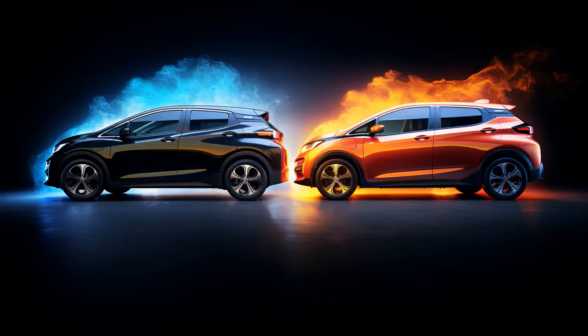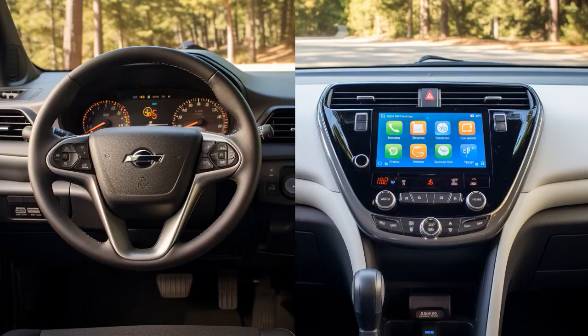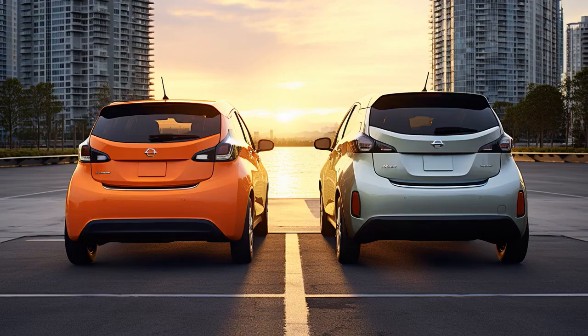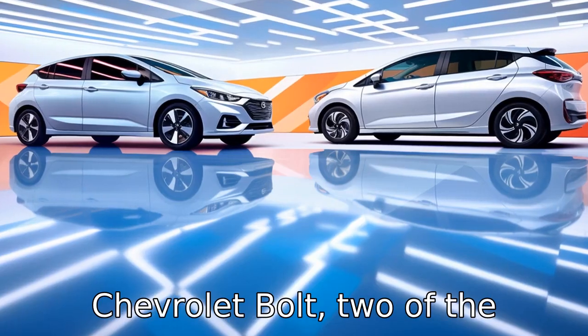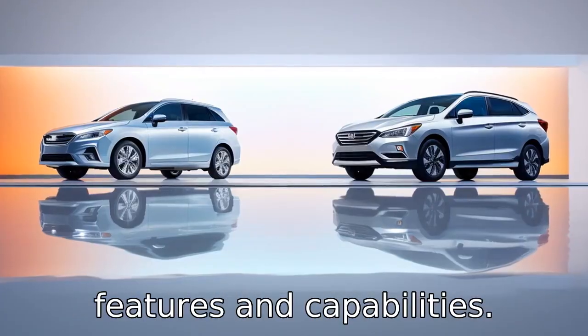Why don't Nissan Leafs play hide-and-seek with Chevrolet Bolts? Because whenever they try, the Bolt always gets a head start — it has more range. Now let us look at 11 critical differences between the two, comparing the Nissan Leaf and Chevrolet Bolt, two of the leading electric vehicles in the market with several distinct features and capabilities.